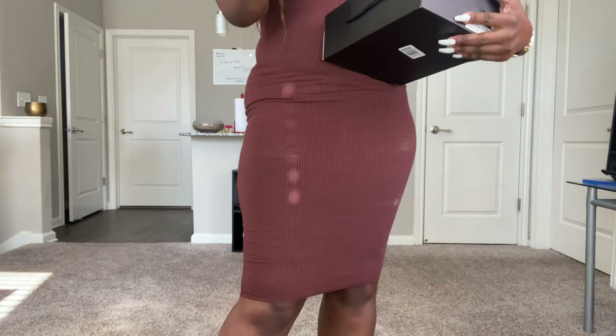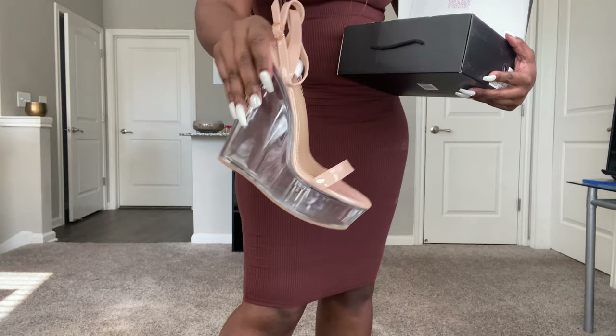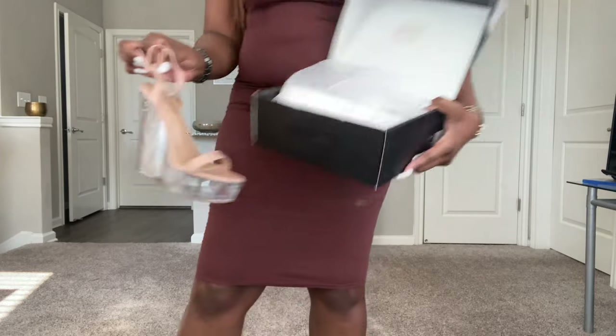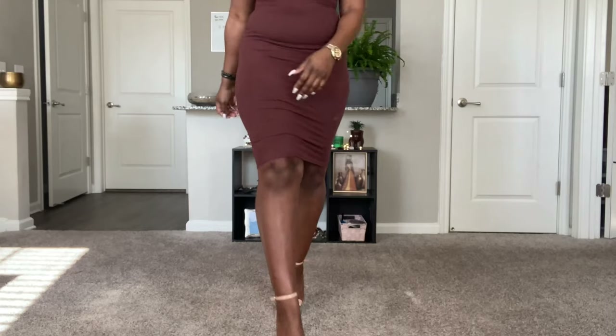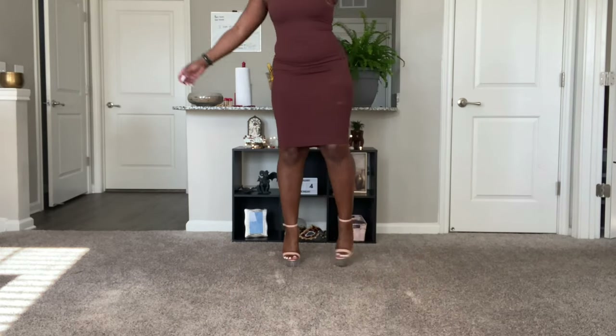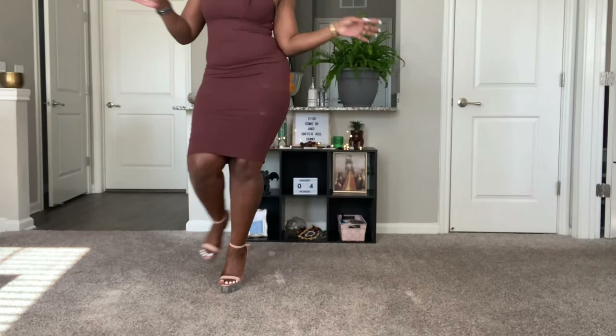I didn't necessarily buy the wedges to go with this dress, but since we were talking about shoes — here they are. They're clear at the bottom, which I love. I was struggling to get them on. You could get better pictures over on my foot page. They're not the most comfortable at first — you'd need to wear them a couple times — but they're super cute and nice and high. I love them.